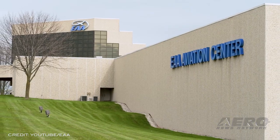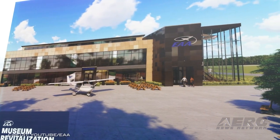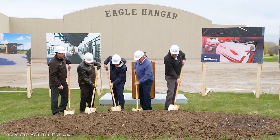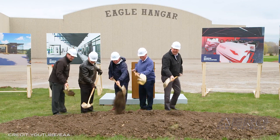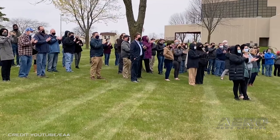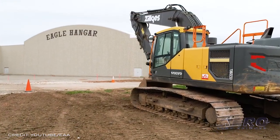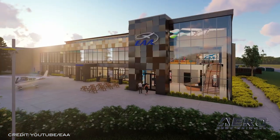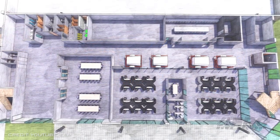EAA begins Project 21 museum expansion. EAA's Project 21 initiative, including the first expansion of the EAA Aviation Center in Oshkosh in more than 20 years, will bring year-round aviation education and training to current and future aviators. Groundbreaking for the two-story, 30,000-square-foot facility connected to the EAA Aviation Museum took place on Monday, April 26, with EAA and community leaders present.